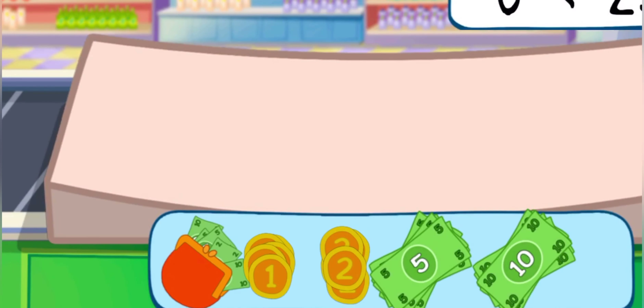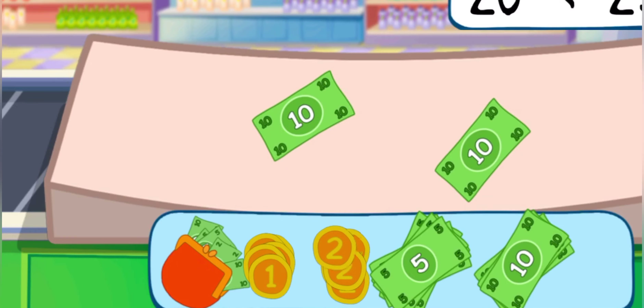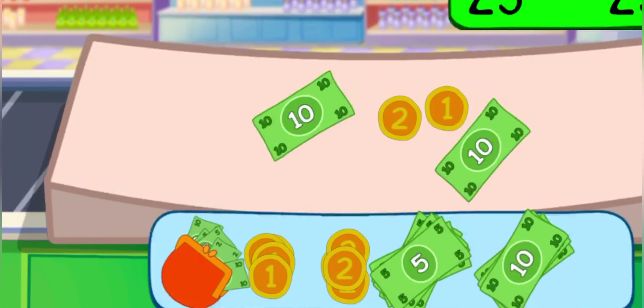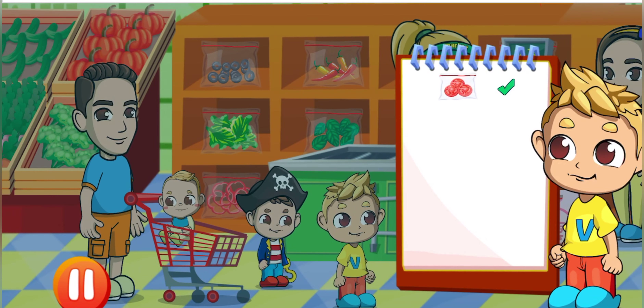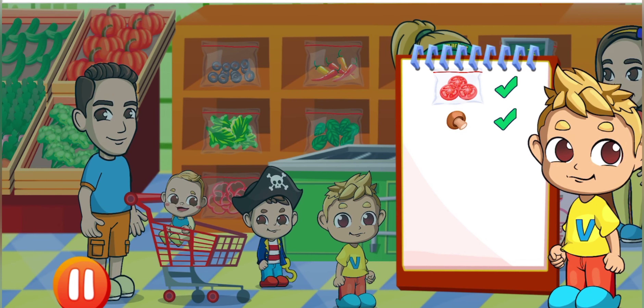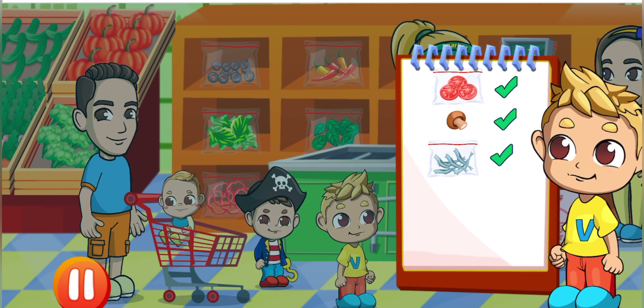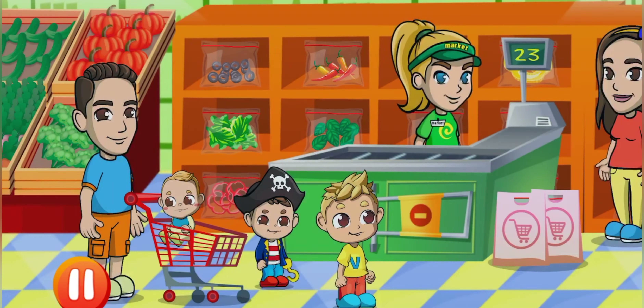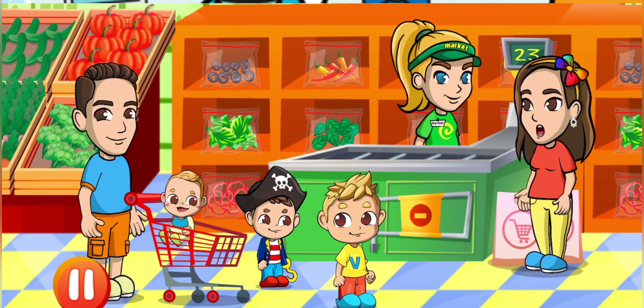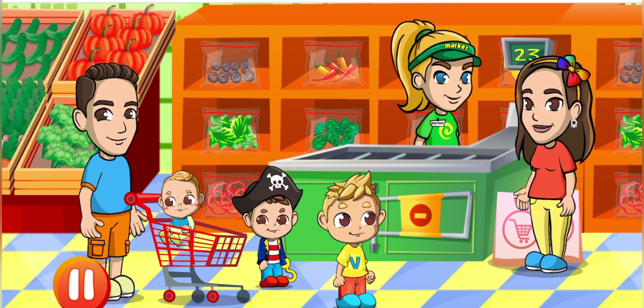Pay for your goods, please. One product, two products, three products, four products, five products. You bought everything that I've asked for — cheers!